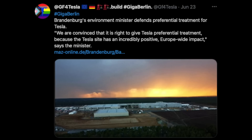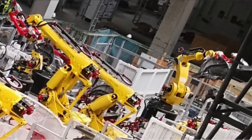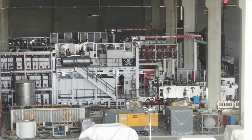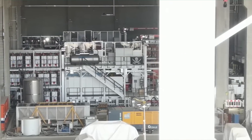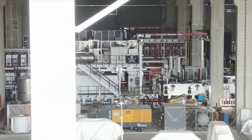The environmental minister of Brandenburg, Alex Vogel, said about Gigafactory Berlin: 'We are convinced it's right to give Tesla preferential treatment because it has an incredible positive Europe-wide impact. We are going to see the transition to electric mobility happen much faster than we thought just a few years ago.' The EV revolution is coming much faster than people think, thanks to Tesla. Also, a correction from two weeks ago — the picture of the Giga casting machine being far from finished was very old. In fact, both Giga casting machines at Gigafactory 4 are almost complete.